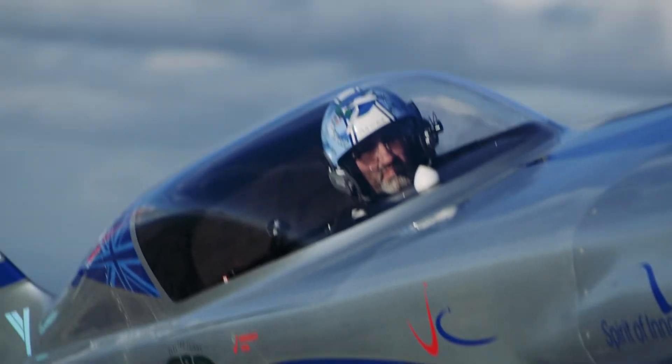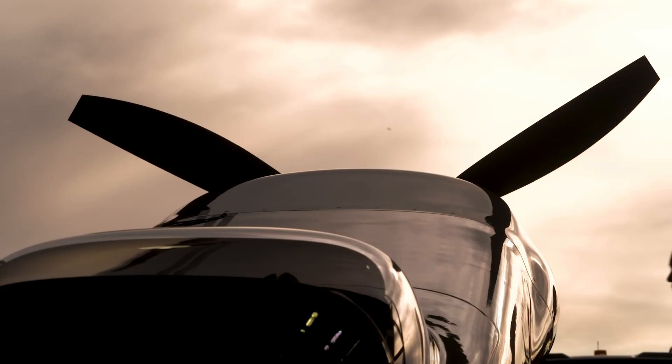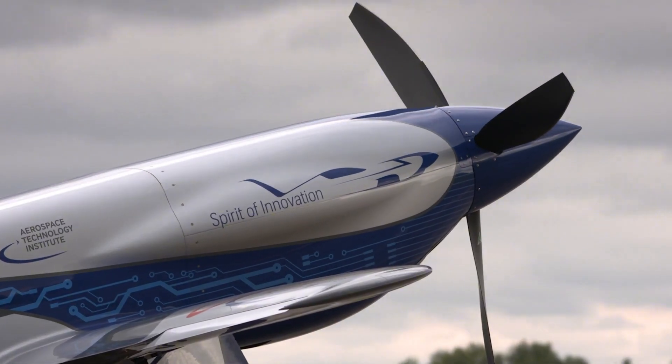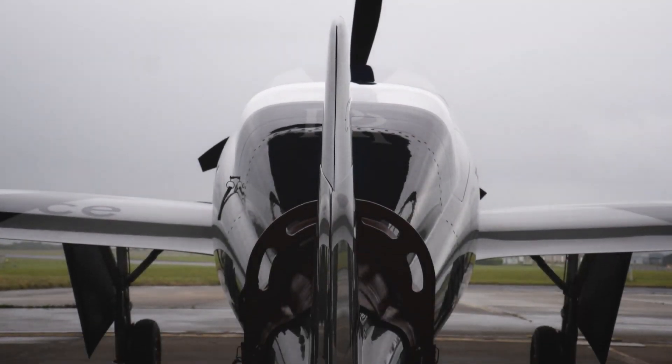Hey everyone who loves airplanes. Whether you're an aviation enthusiast or just someone who loves cool technology, you're in for a treat today. I'm super excited to show you something amazing: the Spirit of Innovation. This isn't just any aircraft, it's a marvel of modern engineering. It's the fastest all-electric airplane in the whole world, and it's made by Rolls-Royce.